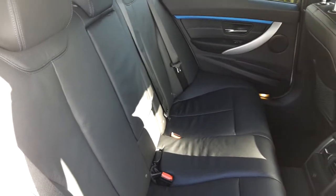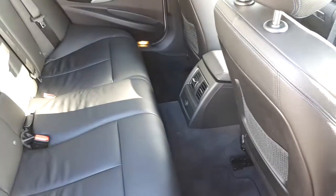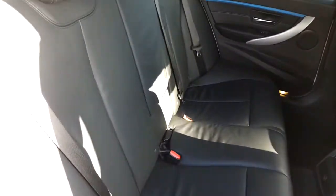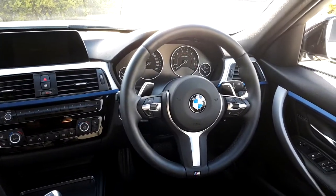We have a central armrest for the comfort of passengers riding in the back of this car, plenty of legroom, and an ISOFIX feature for the safety of your child.